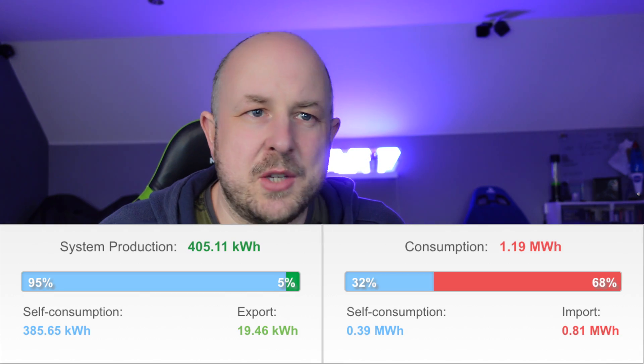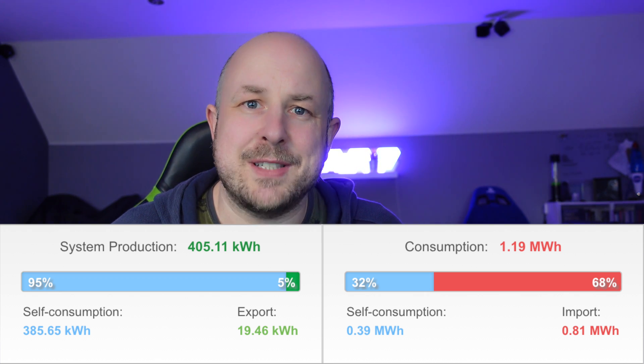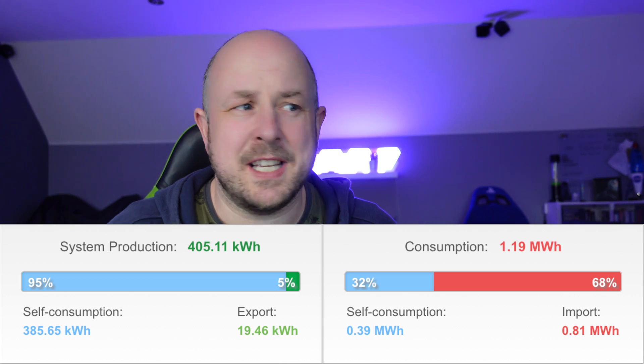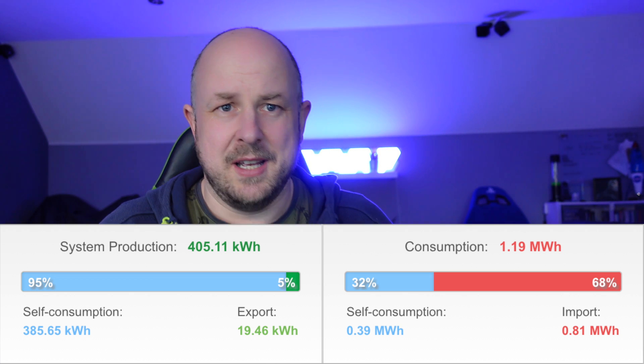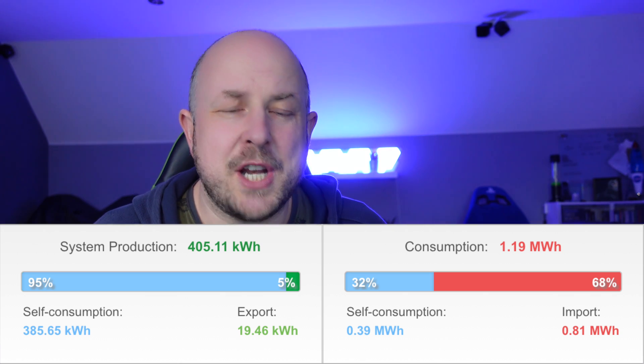Now into the actual February numbers. In February 2021, my system generated 405.11 kilowatt hours. Of that, I was able to self-consume 385.65 kilowatt hours, and I exported 19.46 kilowatt hours — on a couple of really good days I didn't have the ability to consume everything. In general, I'm trying to consume as much electricity as I can: put energy into the battery to use later when the sun's gone down, and minimize how much I give back to the grid.